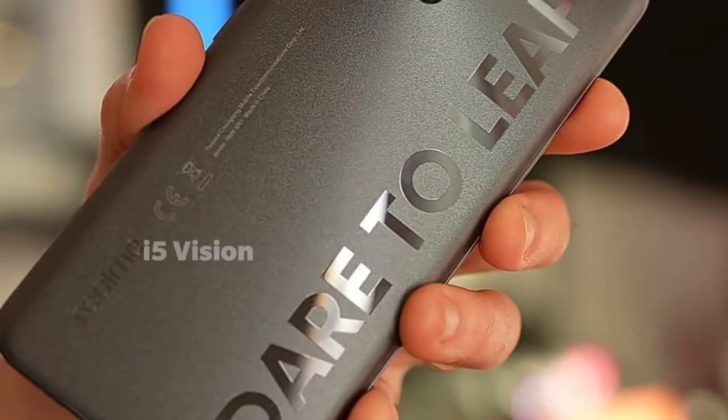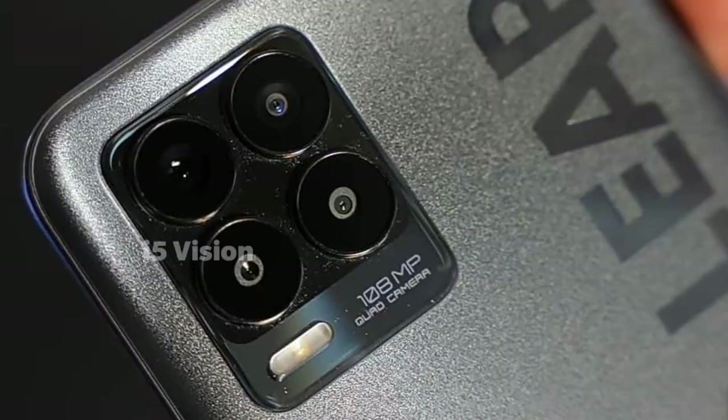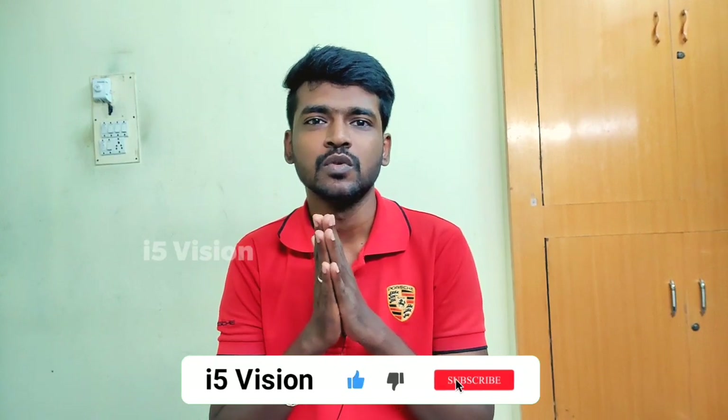Realme series design — there are different designs. It is a bit strange. In the camera app, there are 4 camera lenses on the phone. I think it is a primary camera and a secondary camera.